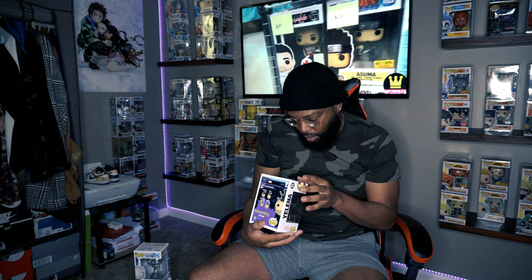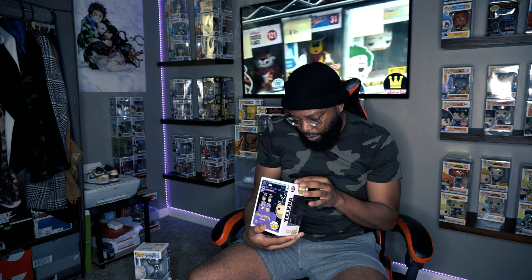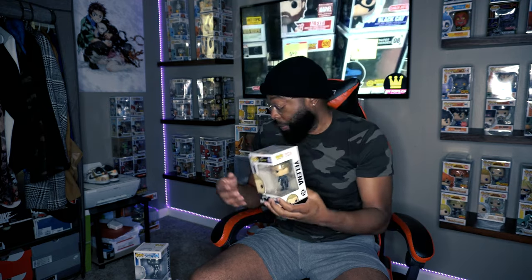Last but not least, this is a newer one. This one is Yelena from Hawkeye. The first Yelena pop from the Black Widow movie is going crazy in value — like hundreds of dollars. But I don't think this Hawkeye version is worth very much. I knew it was newer because of the blue barcoding. This one's a 2021 pop. Not bad overall, but I didn't hit a top hit, which is very upsetting.